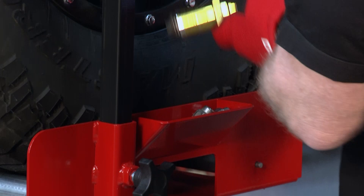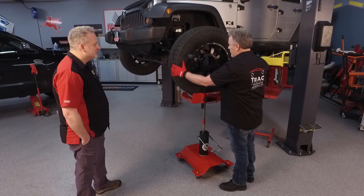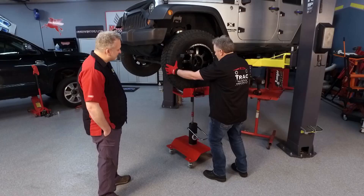Now, if for any reason you need to rotate your tire — if it doesn't line up to the hub after you work — those rollers allow you to do just that. When you go to slide it back in, if the lugs don't line up, just simply rotate it until they do. And now you're on.